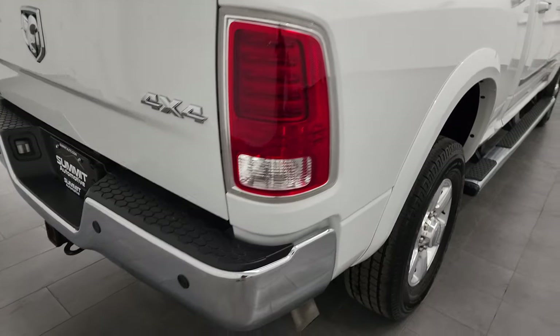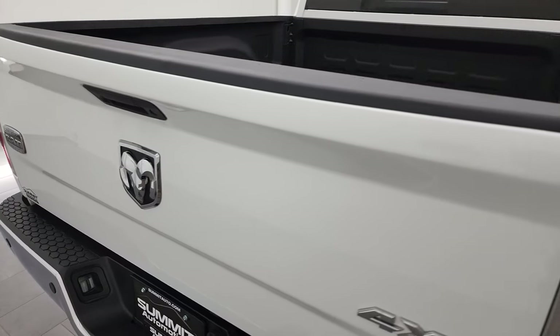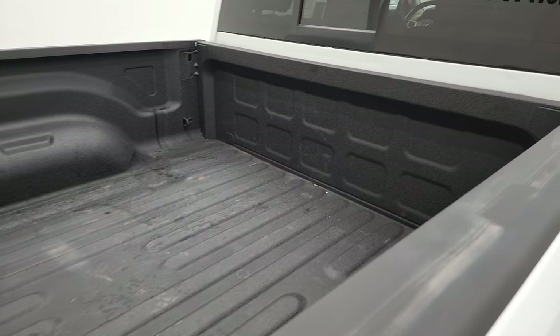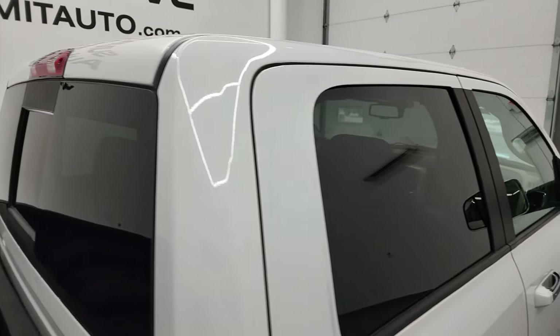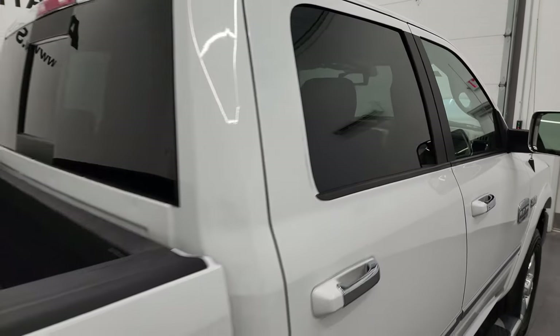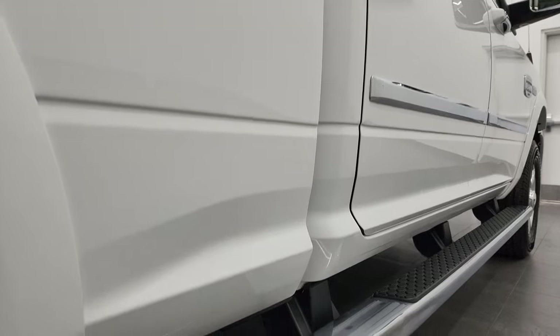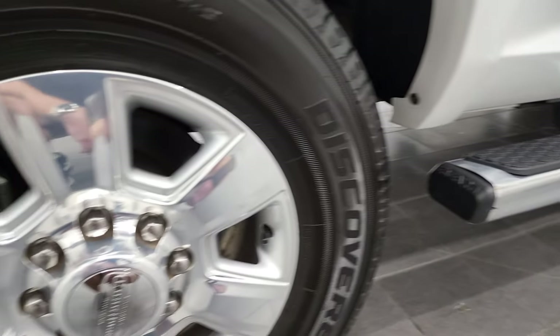I take these HD videos so if you are far away or even if you're close by and just cannot make the trip down, but you're still interested in purchasing the vehicle, you can see the truck, hear the truck, and have confidence in what you're looking at before you even get here. So when you do get here, there's absolutely no surprises, and you can make a smart and informed buying decision from wherever you're at. If this video helps you make that buying decision, let your salesman know that you saw the video, that it was helpful, and that Brett sent you.